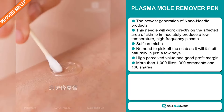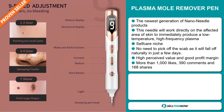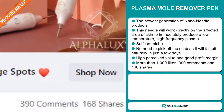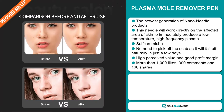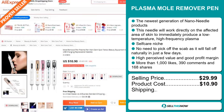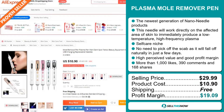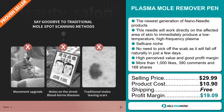This item has a high perceived value and will give you a good profit margin. The Facebook ad has more than 1,000 likes, 390 comments, and 168 shares. Now the selling price for the Plasma Mold Remover Pen is just under $30, whereas the product cost is only $10.90. Shipping is completely free, so you're looking at a very good profit margin of $19.09.